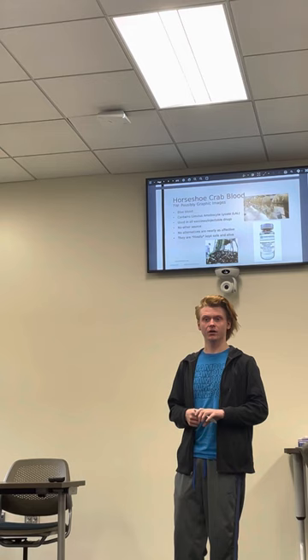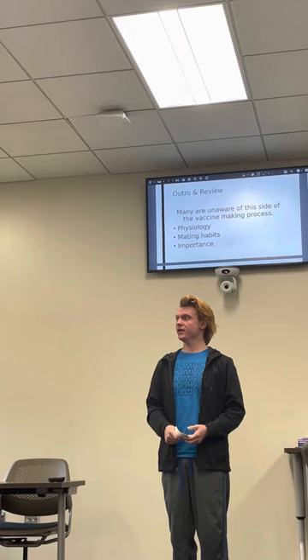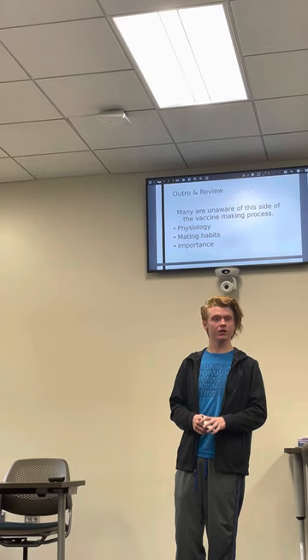Not a lot of people are aware of this part of the vaccine-making process. However, now that I've given you this informative speech about the horseshoe crab's physiology, their mating habits, and why they're so important to the human race, you can come to your own conclusion about whether or not the way that they're being used for our advantage is justifiable. Thank you.